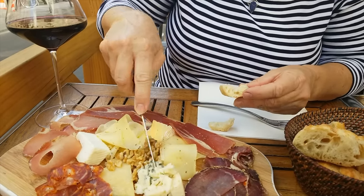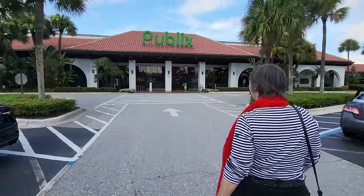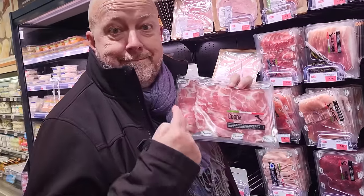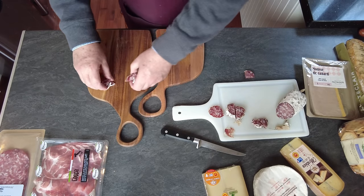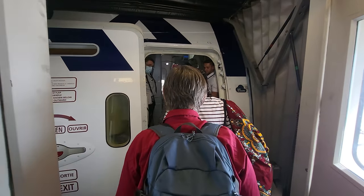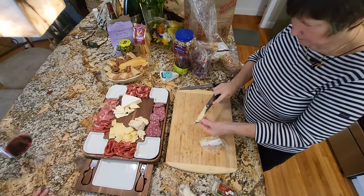In France we practically eat charcuterie daily, and many restaurants offer it as an appetizer. In the US it has grown in popularity in the last few years. But is there a difference between what's available to build a board in France versus the US? In this video I'm going to make a charcuterie board for date night with Colleen, then we're going to fly to Florida and Colleen is going to make a charcuterie board for a big party.